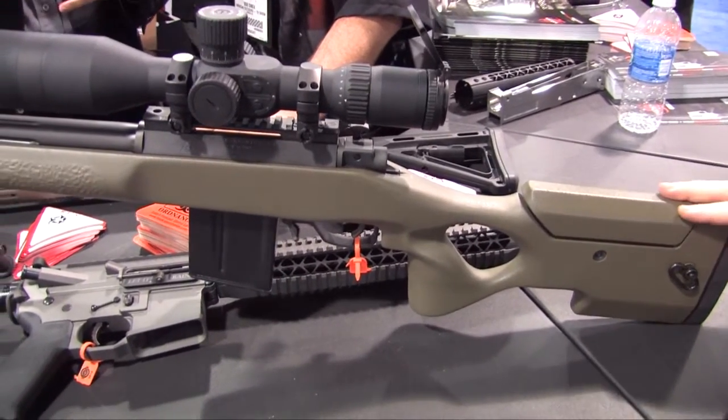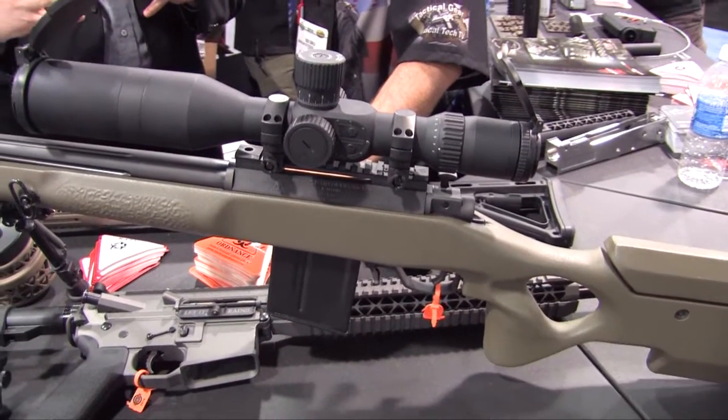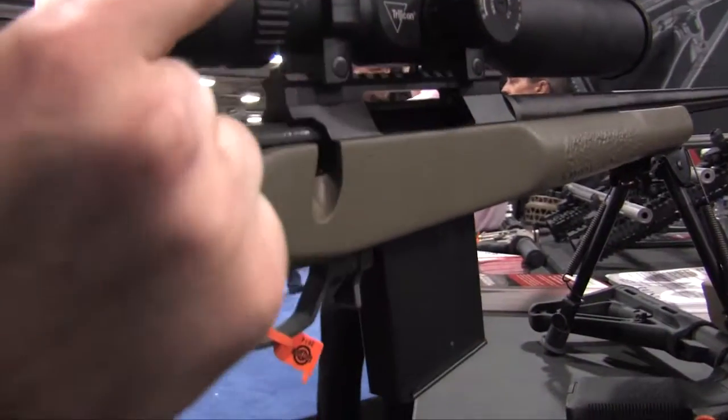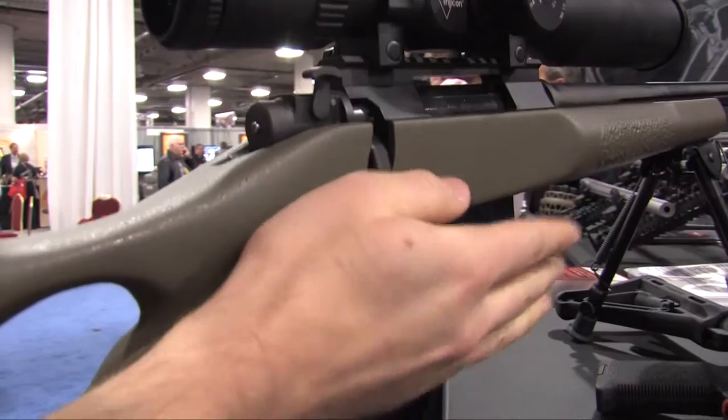It's a .308 caliber. Some of the unique features about our bolt-action rifle is we use a three-lug design. It's rear locking. It only has 60 degrees of throw, so your round change is very, very short. It's very, very smooth.